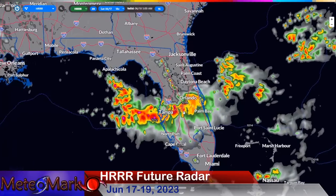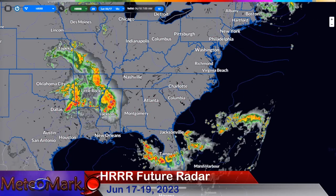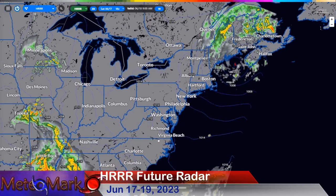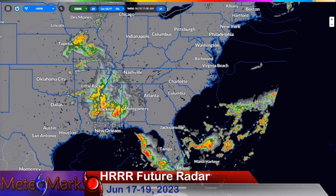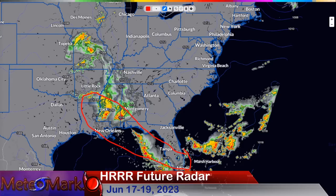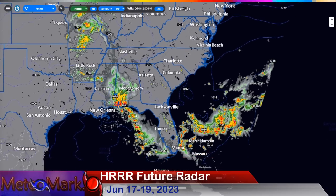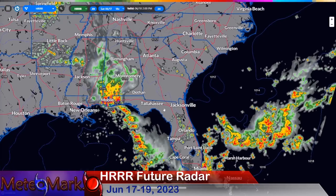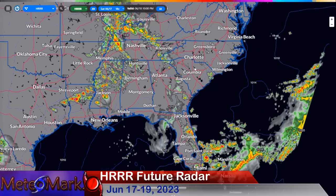Heavy downpours just south of Orlando and across the Tampa Bay area — some very heavy rain, the name of the game heading through the next couple of days. Into the Northeast, Maine and parts of New Hampshire continue with some showers, but much of the Northeast is clearing out with just residual smoke. Continuing into Sunday, the biggest threat of severe thunderstorms is likely across the south, converging across southern Mississippi, Alabama, and eventually the Florida panhandle.